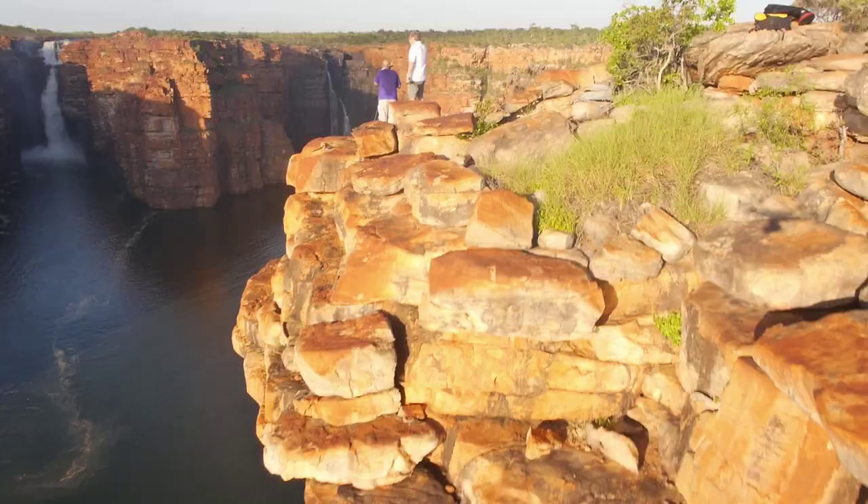One of the ways we were doing that was by using our hexacopter with the stabilised gimbal underneath.